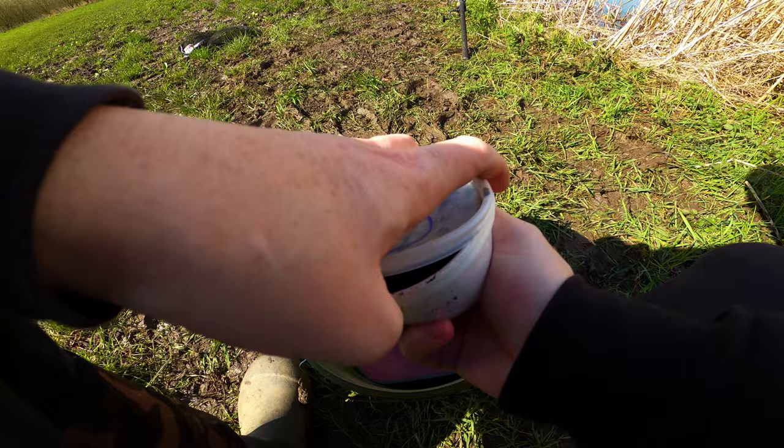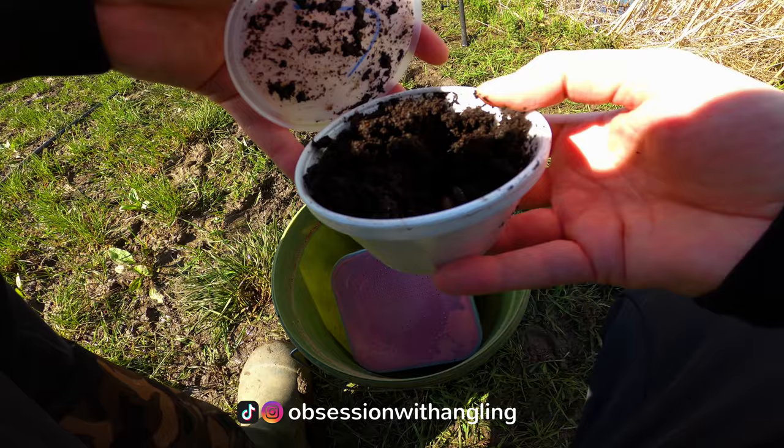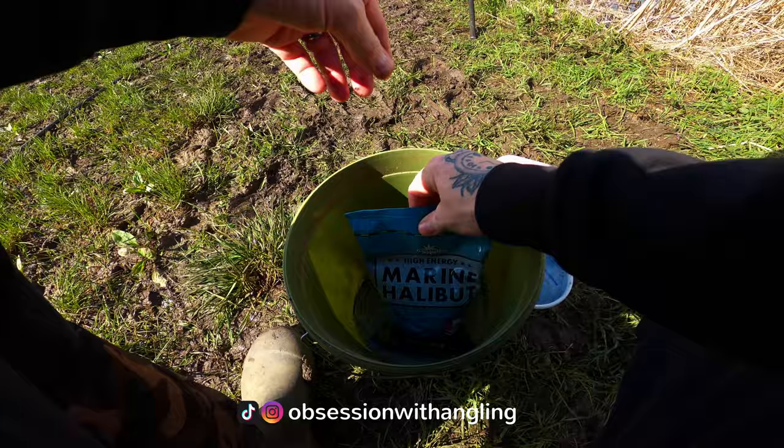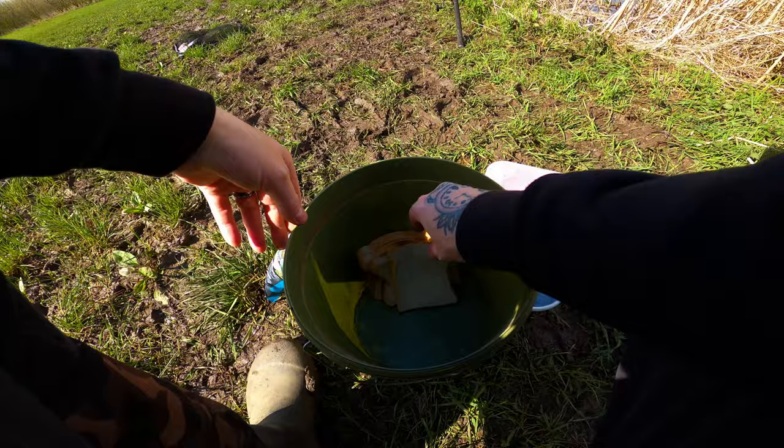For today's bait I've got some nice lobworms — these are fresh, not like my last ones from the previous session. Although the tub looks empty there's quite a few nice slobs in there. I've also got the ever-faithful red maggot; I never leave home without these during springtime. And I've gone for four-mil halibut pellets this time — a bit smaller, good for roach, bream, and they break down really quickly in the water.